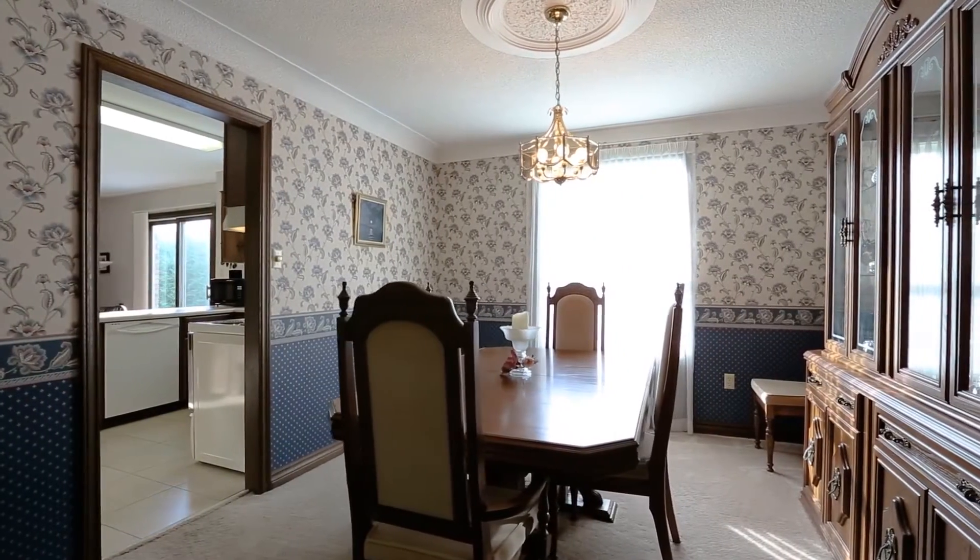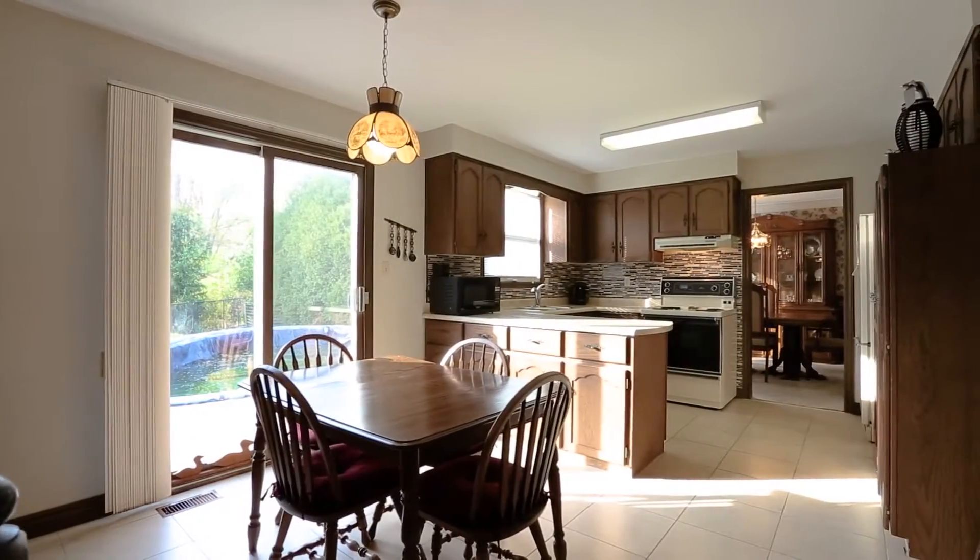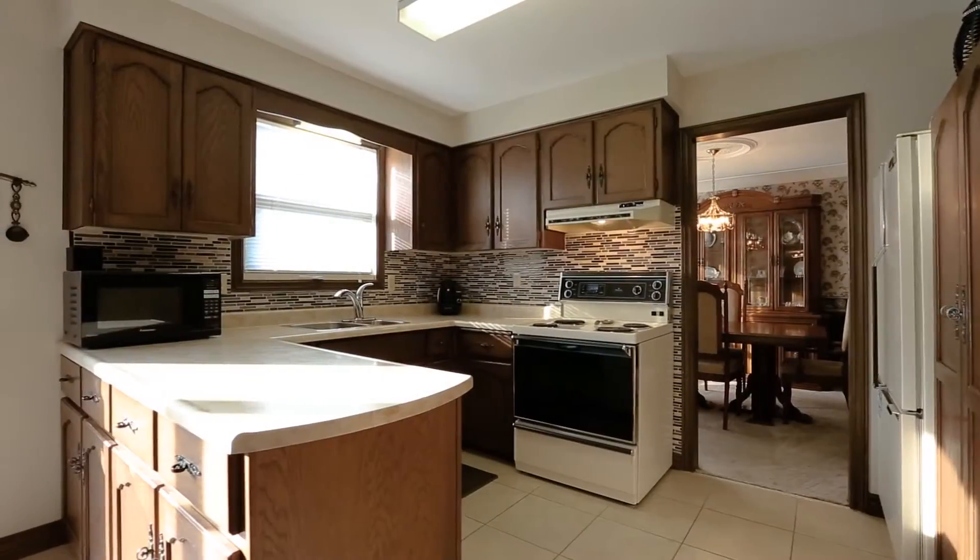Welcome to 168 Loyman Avenue, a fantastic family home nestled in one of Ancaster's most prestigious neighborhoods. This home offers a fantastic opportunity for a family to come in and really put their stamp on the home.